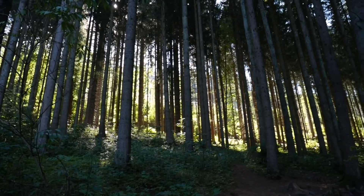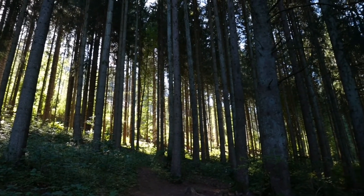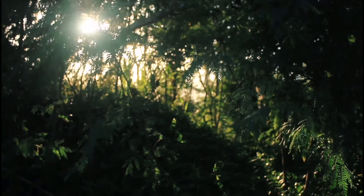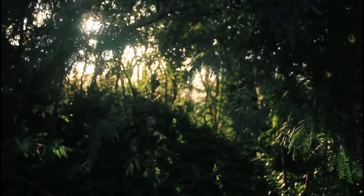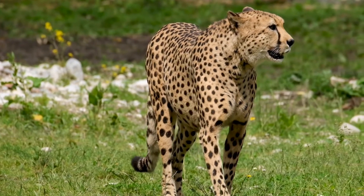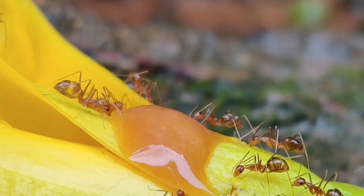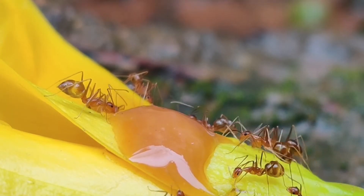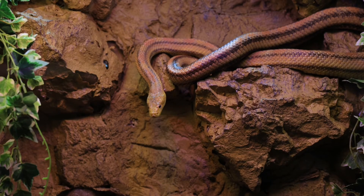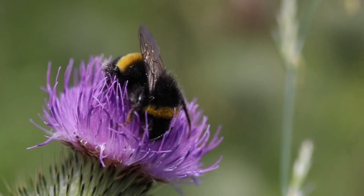The third layer of the tropical rainforest is the understory layer. This layer contains plants and shrubs growing between the canopy and the forest floor. The species found in this layer are bats, lizards, thin snakes, jaguars, and lots of insects.